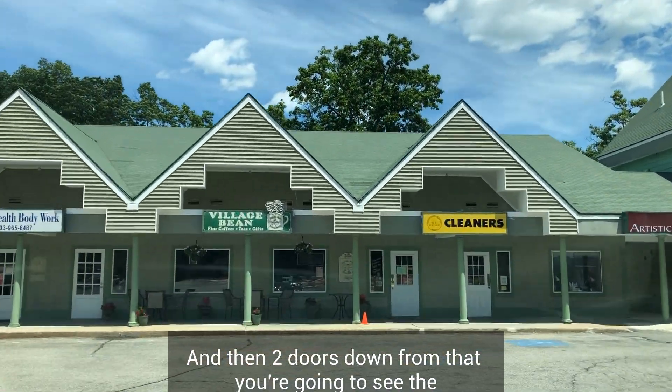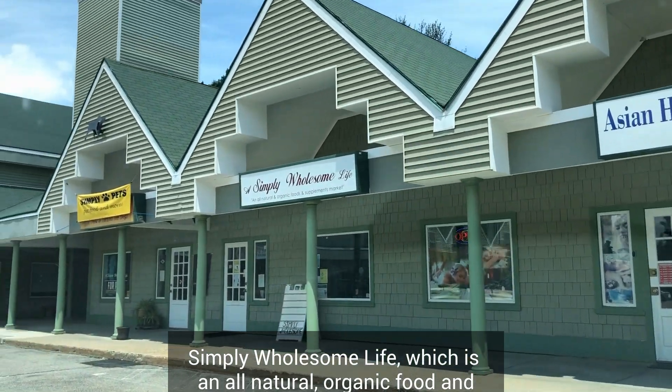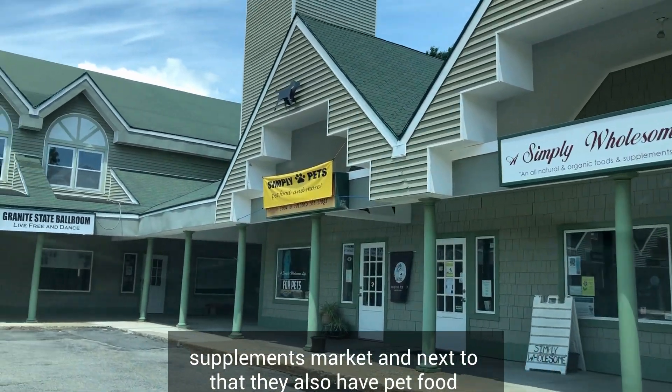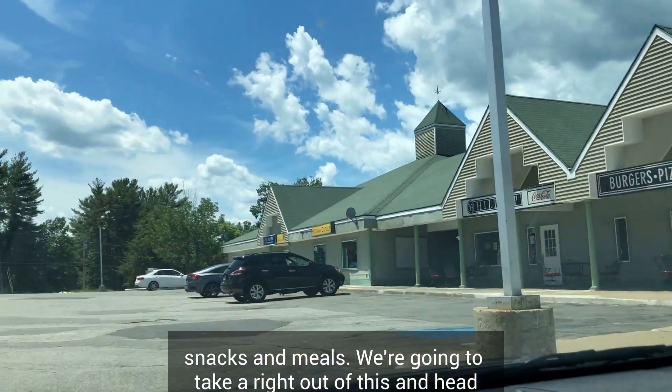Two doors down from the Village Bean you're going to see Simply Wholesome Life, which is an all-natural organic food and supplements market. Next to that, they also have pet food and treats, and coming soon, an organic kitchen making healthy snacks and meals.